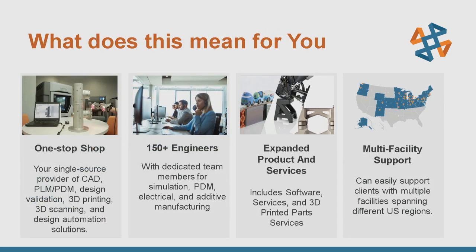What this ultimately means for you is that we are able to provide more support — more application engineers, more experts in the field. With more than 30 offices in 30 states across North America, this means a continued one-stop shop for all of your professional product development needs. We have over 150 application engineers for both pre-sale and post-sale support.